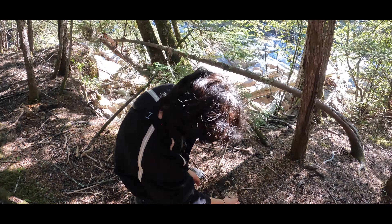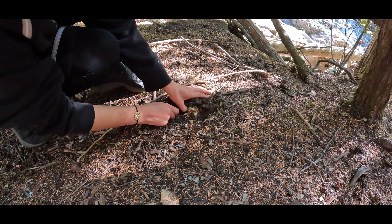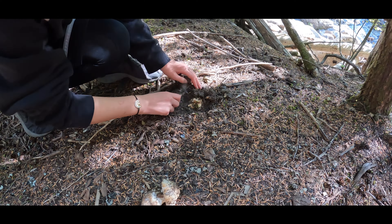We're on to our second spot. Had lunch, got a little recharge. This is a spot we've done pretty good in the past. Initial impressions today: the moisture content in the soil is super, super low.